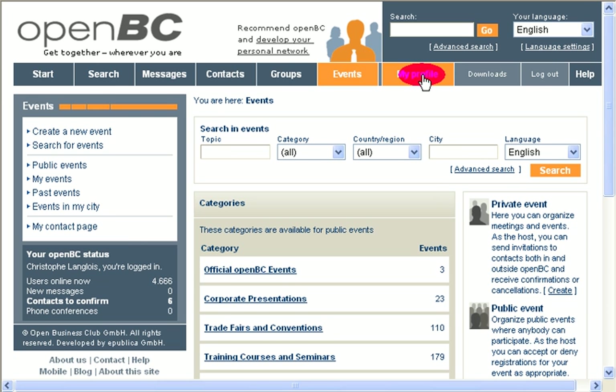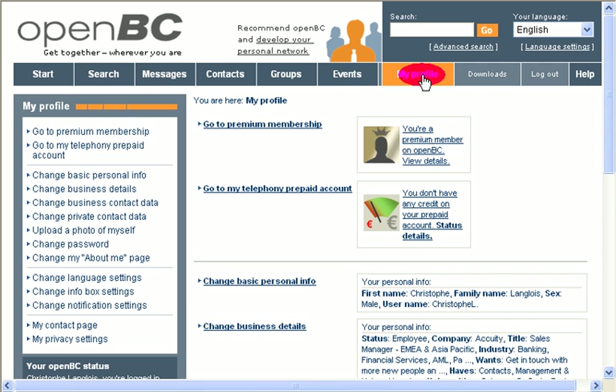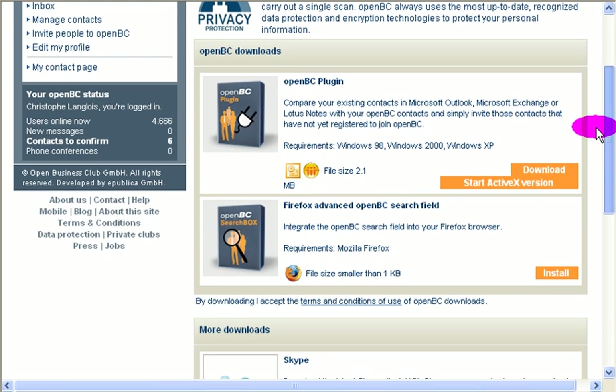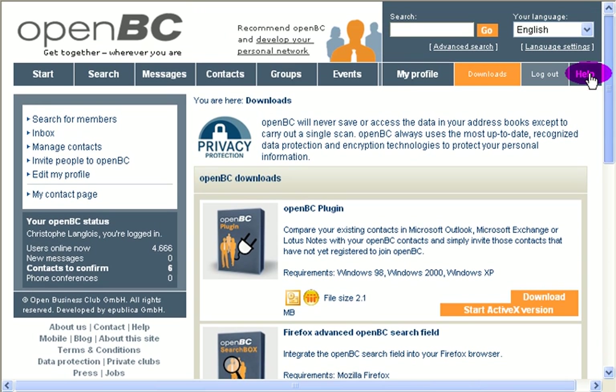Then this is my profile — I'll insist on that in a separate video. Then you've got Downloads — basically the softwares provided by OpenBC, like a plugin to upload your contacts from Outlook, for instance, or a specific module dedicated for Firefox to search fields and find OpenBC members. Then you can log out, and there's the help section.